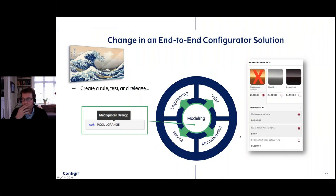Going back to the tsunami example — how would you manage that change with an end-to-end configuration solution in place? It's actually quite simple. All you have to do is create a rule — it might look as simple as saying we're not going to offer the color orange any longer. In practice it will have more information about when the rule applies, start and stop dates, but basically you put that in your modeling, test it, approve it, release it, and the moment you release it that change is immediately reflected across the different functional areas. When you go on the website you will no longer see that value because the website uses the configuration service from the centralized configurator — the engineers will know about it, everybody will know about it.